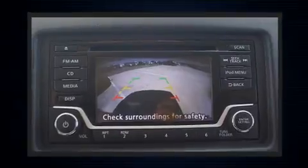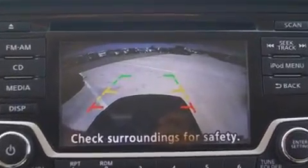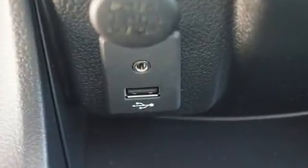Top features include power windows, one-touch window functionality, a tachometer, variably intermittent wipers, a trip computer, and more.